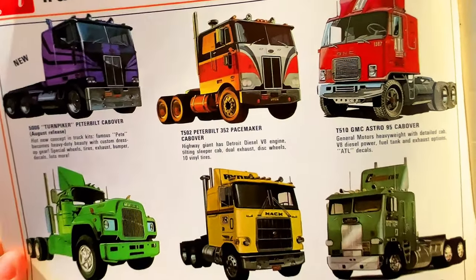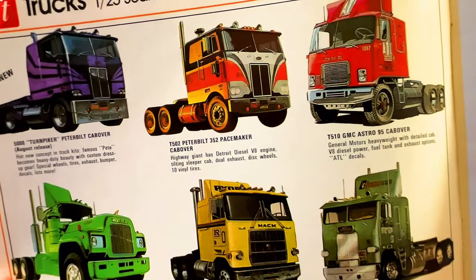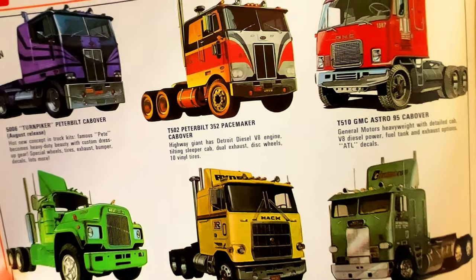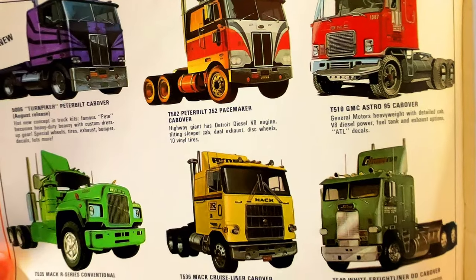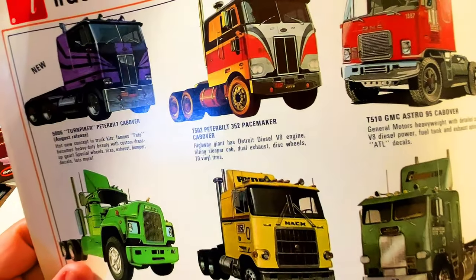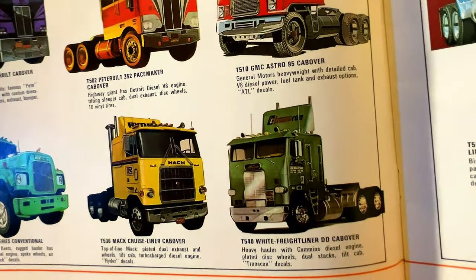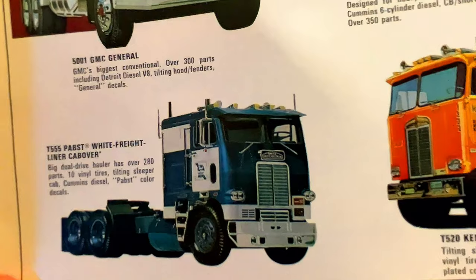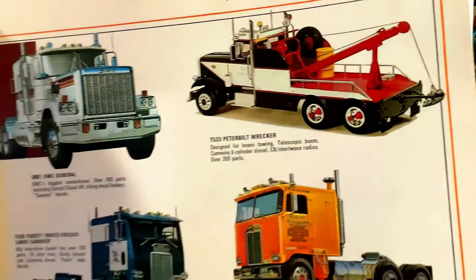So we've got the 1:25 scale big rigs, and these are all really cool. I remember when I was a kid, my cousin used to like to build them — he'd do a great job on them, and then he would burn them. He'd put gasoline on them, make them look like they were in accidents, blow them up, then put them back on the shelf. I'm thinking of doing one of these builds in honor of him. You can see we've got the Turnpiker, the Peacemaker, the cab-over, the Mack, the White, the White Freightliner — they've got a lot of trucks. And I love the tow trucks — look at the size of that wrecker! All in 1:25 scale.